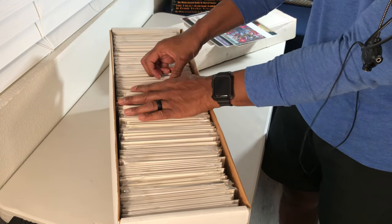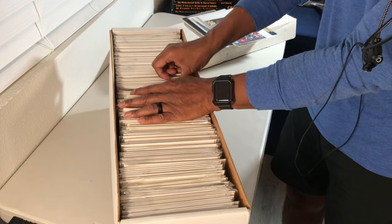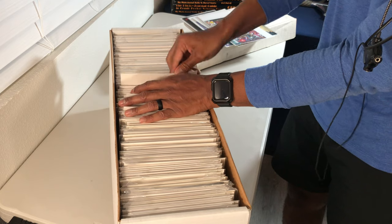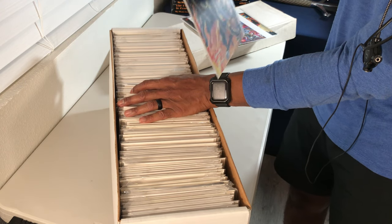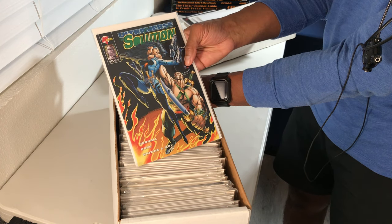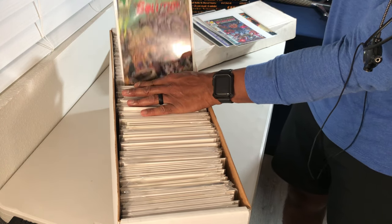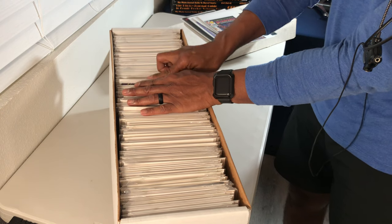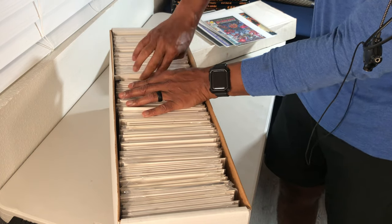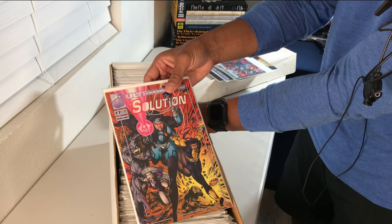Doesn't look like we're going to get any more Malibu Sun, which is a little disappointing. I was very hopeful that what we saw at the beginning was going to be a nice run of Malibu Sun. This is The Solution issue number 15 — some exaggerated physiques. Issue number 12. Let's see if we can find issue number one. There we go — issue number one of The Solution. Cool cover.